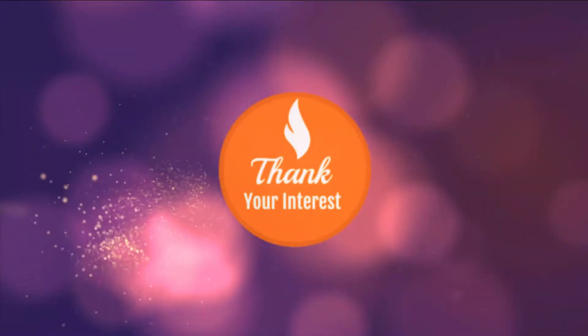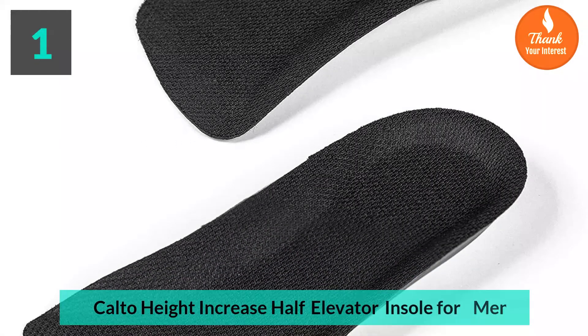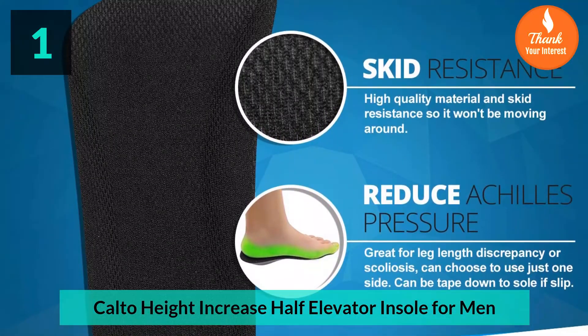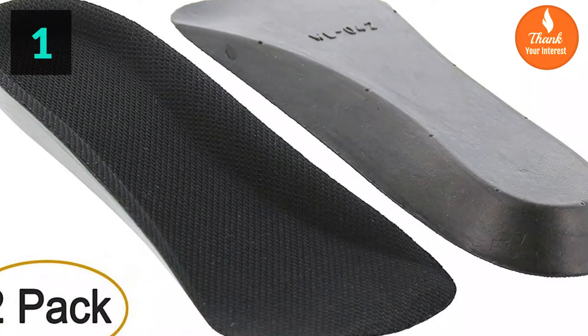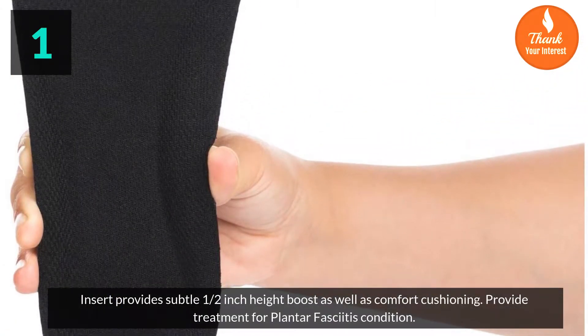Thank you for your interest. Here is the top 5 best elevator shoe insoles review. Number 1: Calto height increase half elevator insole for men. This insert provides a subtle one-half inch height boost as well as comfort cushioning.